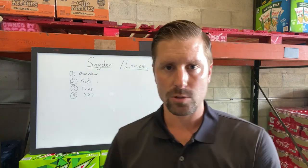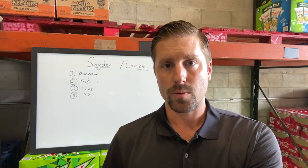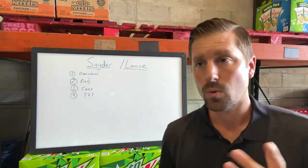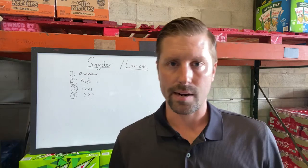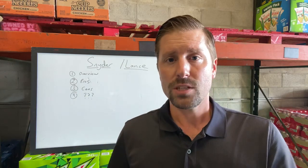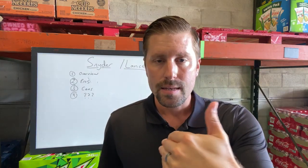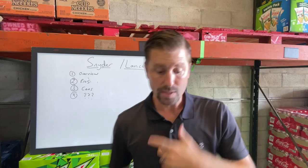One benefit of a Snyder Lance route is that you can get financing for it pretty easily. Campbell's Soup Company owns Pepperidge Farm and Snyder's, and they guarantee all the loans. You have to put about 20% down — so on $250,000, you put $50,000 down and finance $200,000. If you default, they repossess your route, sell it, and pass along any proceeds. The reason financing is easy is because the bank is guaranteed the loan from a billion-dollar company.